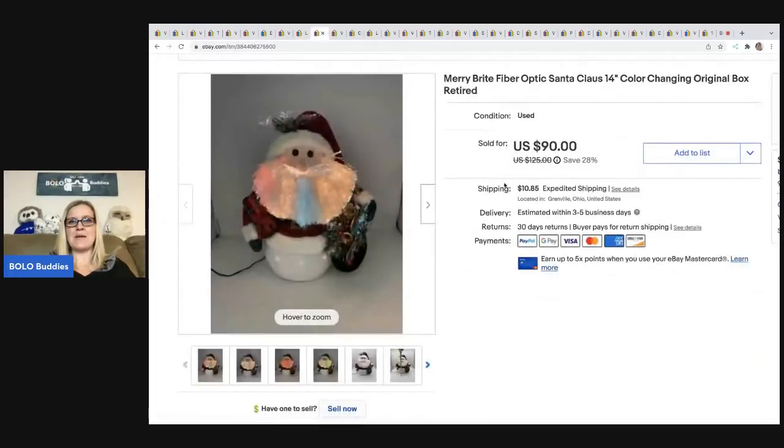The next item is this Mary Bright fiber optic Santa. Anything that is fiber optic, I buy — I love fiber optics. I got this at an estate sale for five bucks and I sold it for $80. The buyer was all in for $117.